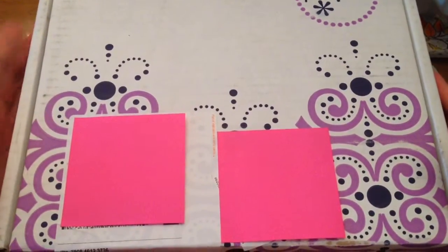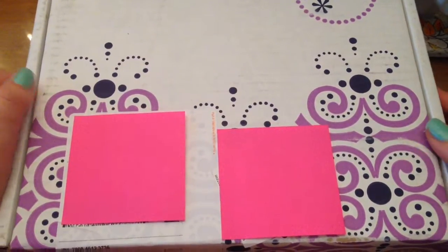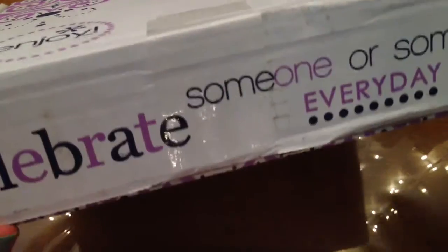Hey guys, Lily here. I got an Erin Condren order and I thought I'd do a quick unboxing for you. I haven't even opened it up yet — I just put some sticky notes over my shipping information. So let's get started.